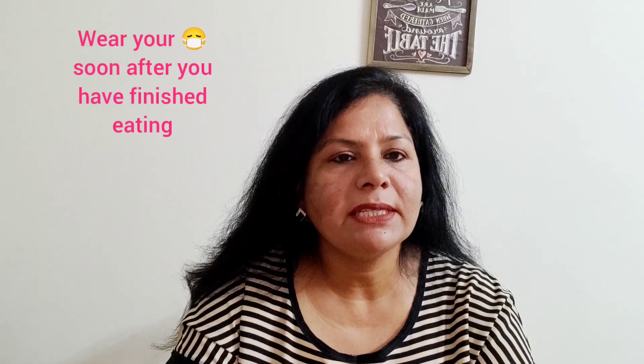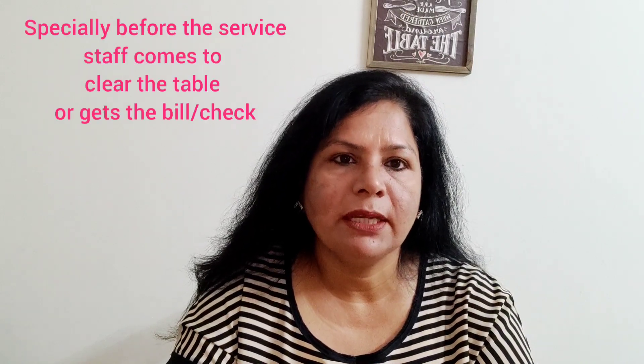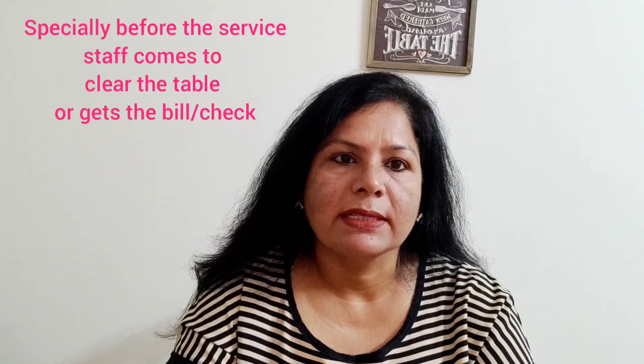Last but not the least, wear your mask immediately after you have finished eating — especially when the waiter comes to clear your table or to present the check or bill. You should be wearing your mask at that point. So the same way as you removed it, open your paper bag, take out your mask, and put it on before the waiter approaches your table for anything.